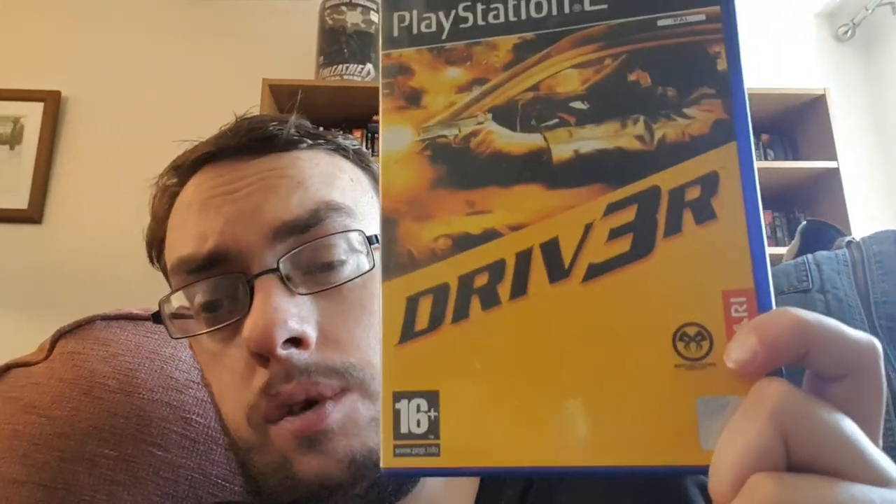Overall the listing will bring in a good return. We've got a copy of Driver Free on PS2 that cost me 10p. That sold for £4.99 plus shipping abroad — I charged £4.50 for shipping — so that's £9.49 in total for that one.